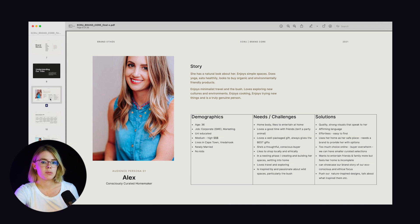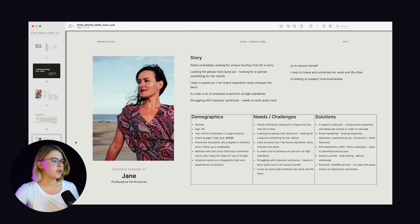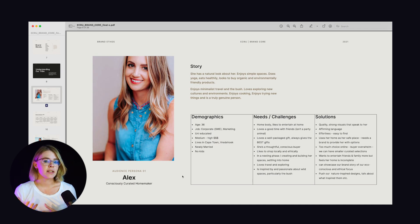We also did a bunch of other things including understanding the customer. We created two customer profiles that were slightly different. We had Alex, our consciously curated homemaker, and Jane, our professional perfectionist, because we knew their market was going to be predominantly females between their late 20s to late 40s and 50s — a blend of people who really valued the finer things in life, who wanted their home to be perfectly tailored and who would really appreciate quality.